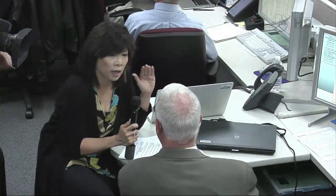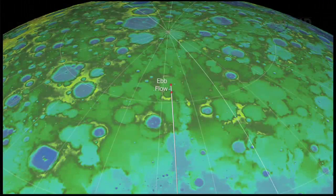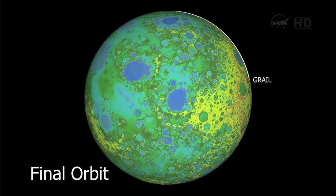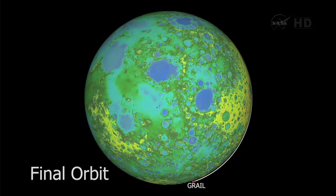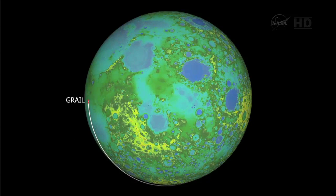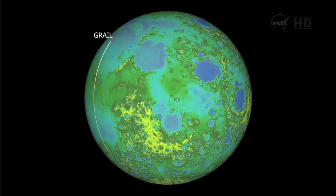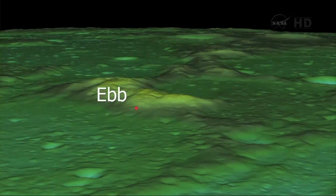We can go ahead and take a look at the animation — it will start on a globe view. This is Ebb and Flow. The one leads the other by about 20 seconds, and they're going to be coming up from the southern hemisphere. They're already about halfway there right now, and at about 2:28 PM we're actually going to do the impact on the moon.